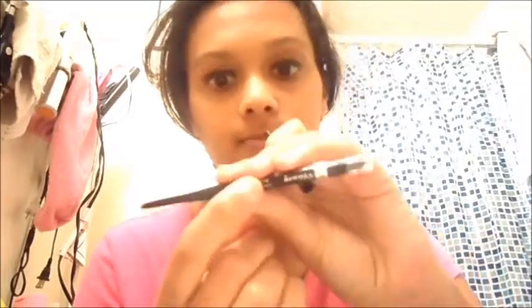Everyone should have this. It's Rimmel London, it's 261 Noir, waterproof — I Definer Exaggerate — and it is my most favorite eyeliner I have now. It even has this little eraser thing, which is cool.